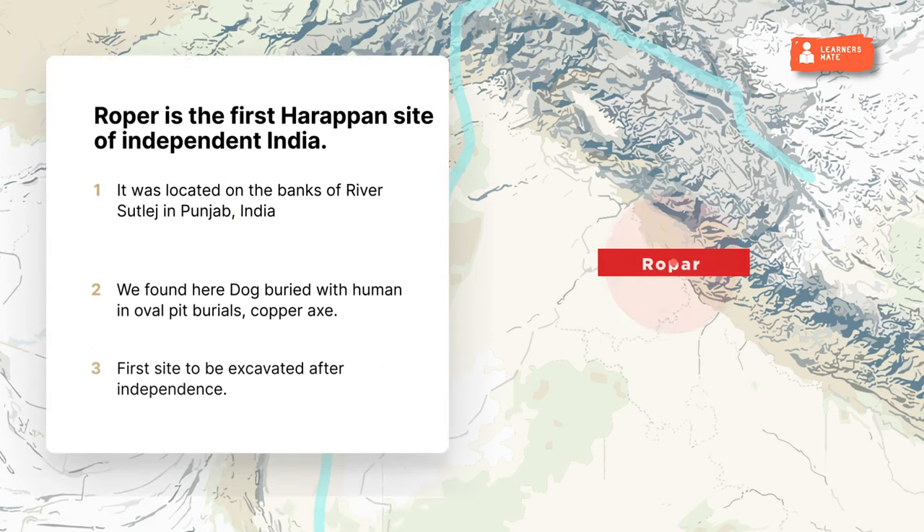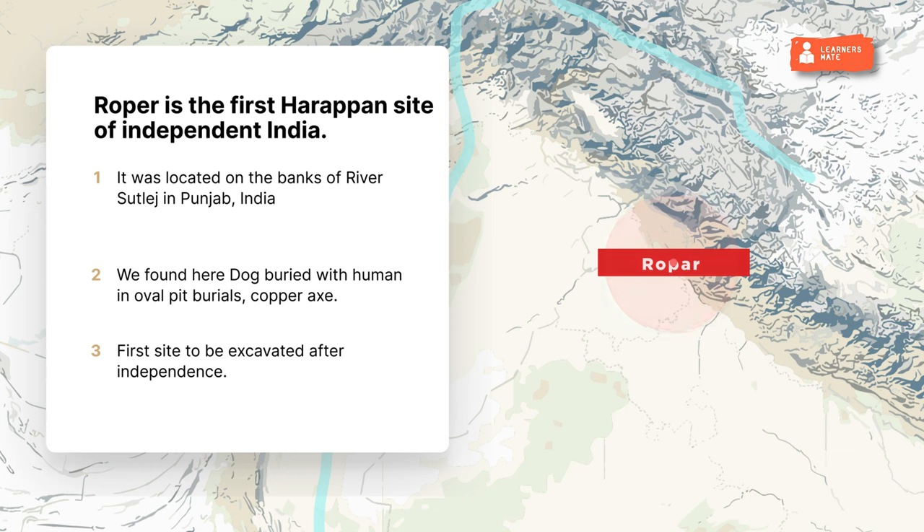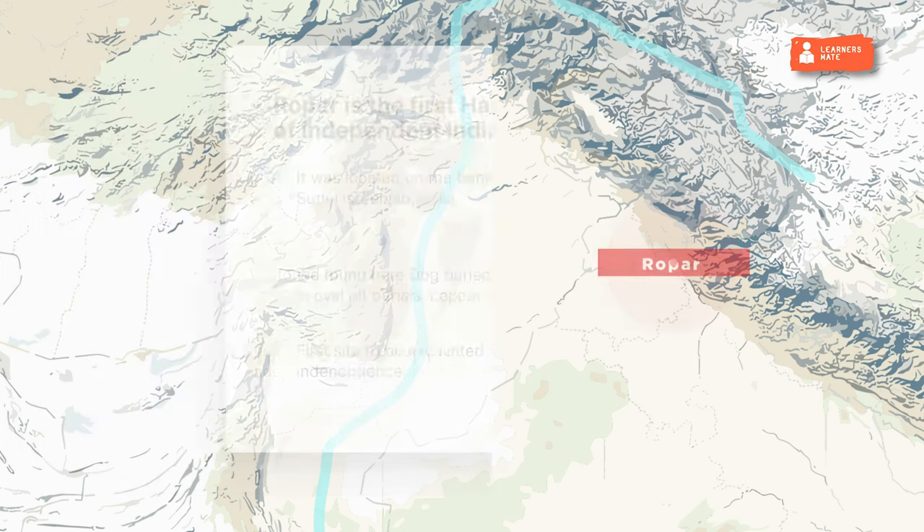Ropar was located on the banks of river Sutlej in Punjab, India. Found here were a dog buried with a human in oval pit burials and a copper axe. Ropar is the first Harappan site of independent India — the first site to be excavated after independence.